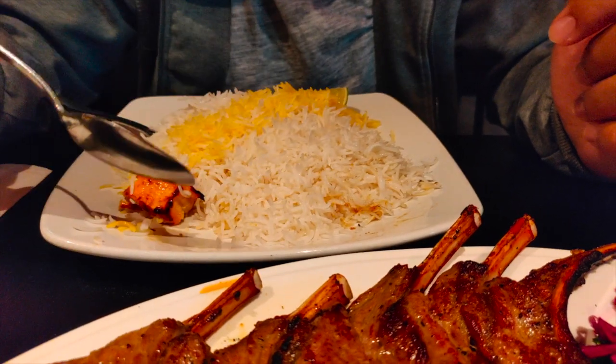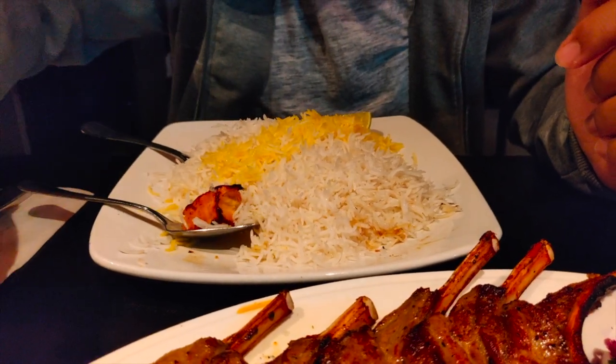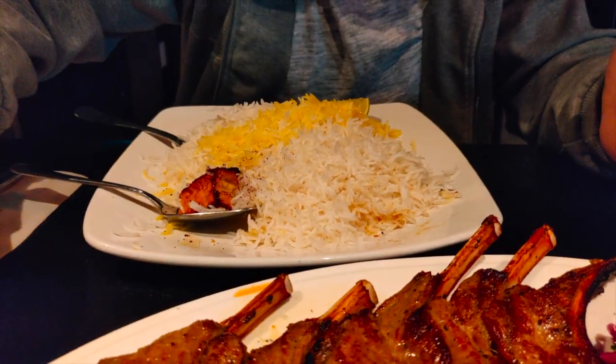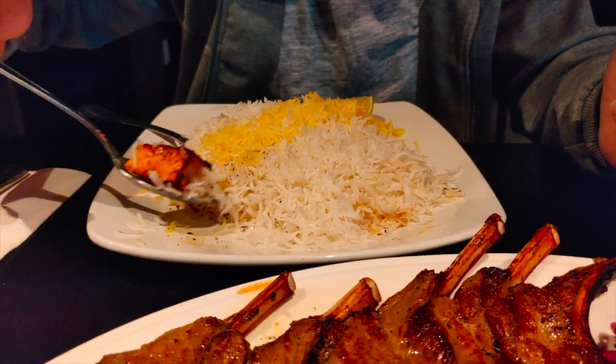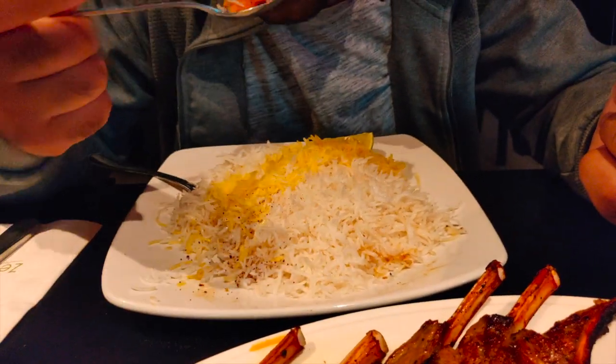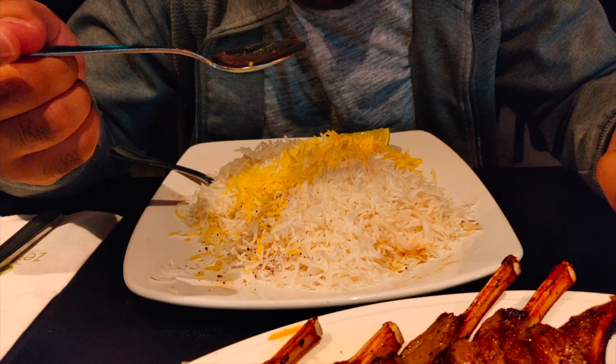Overall, the meat is cooked really well — really delicious. On the side you can top up the meat or the rice to give it a little bit more flavor, a little bit of salad. Wow, that's really good.